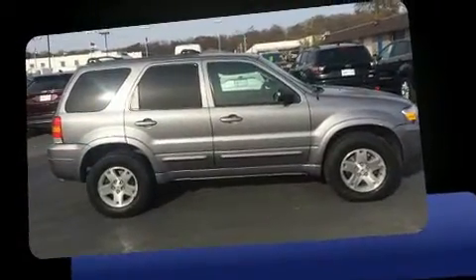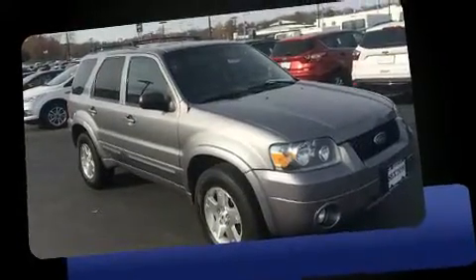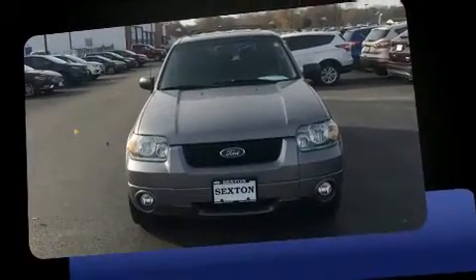It's equipped with tons of terrific amenities, but it won't break your budget, like leather upholstery, a trip computer, fully automatic headlights, remote keyless entry, rear wipers, and air conditioning.